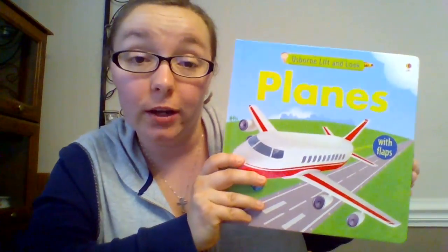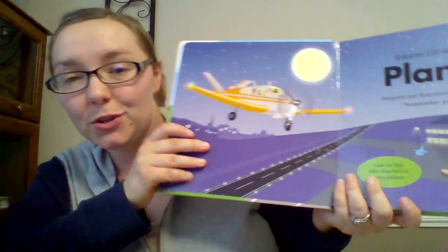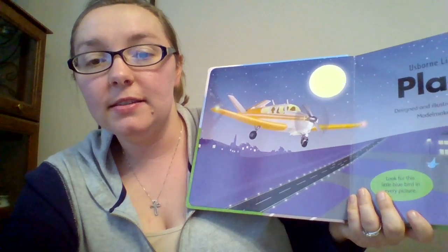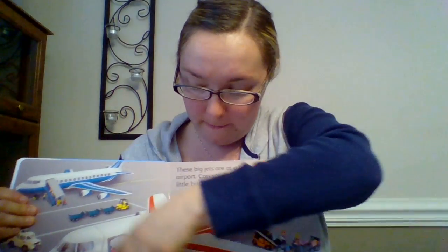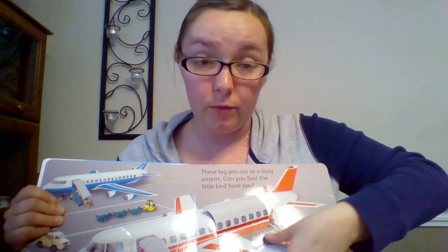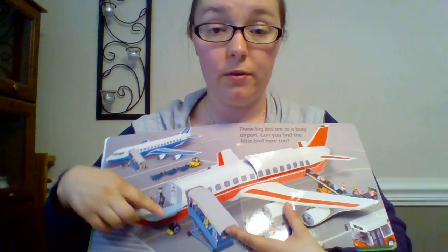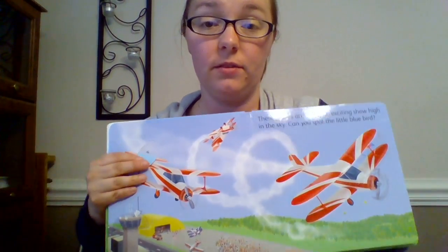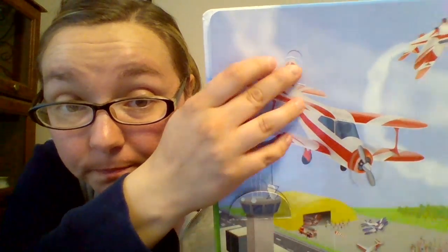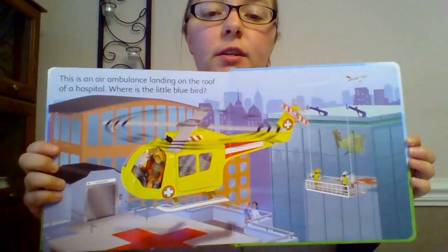We have the Lift and Look books — we have planes, trains, tractors, and dinosaurs. In each book you have to find a specific thing, so it's really one of those spot books, and this is for your preschoolers. In this book you're going to be finding a blue bird. On each two-page spread there's a beautiful collection of flaps — really sturdy. I know that because my son is two-and-a-half and he found out he cannot rip these, which makes me happy because he loves to rip things. Here is the blue bird on this page, and it goes through the different kinds of planes and where they can land. It's a cute book — learning made fun.